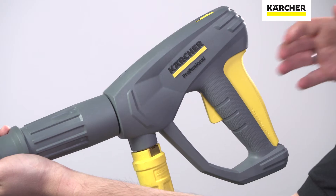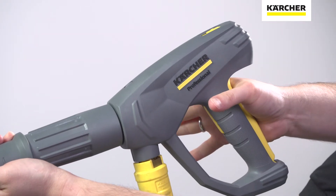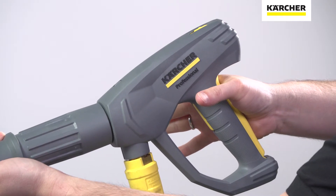Yes, of course. Our EasyForce trigger gun is a game changer — innovative, effortless and simply easy. You need zero holding force, as the trigger mechanism prevents fatigue and pain in your hands so you can clean longer.